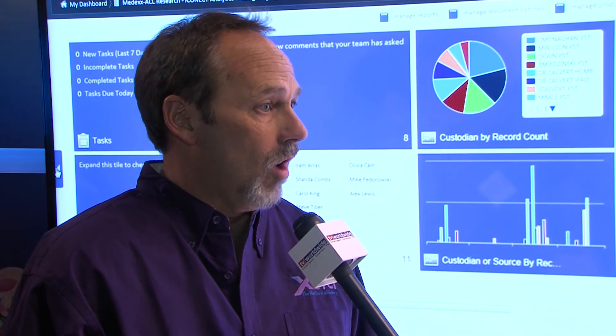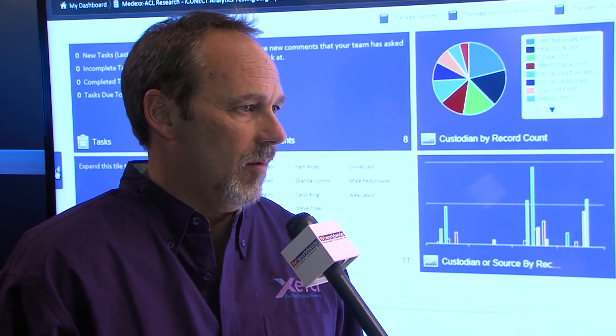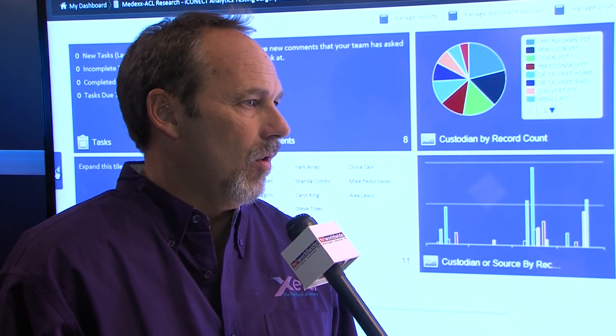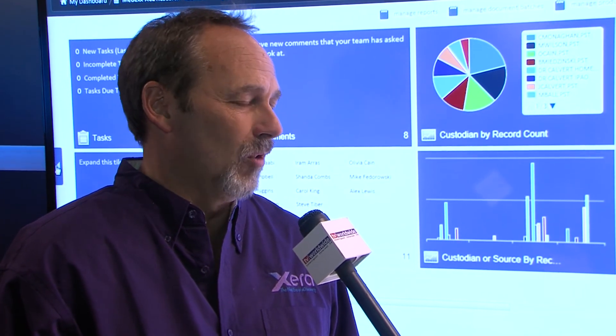Well, you've got a great product here. If people want to find out more about Xera, where should they go on the web? They can certainly go to our website, which is iConnect.com — iConnect with one N. There they can ask for a demo, look at videos, and find lots of different ways to learn more about the exciting stuff we're doing. Thank you very much for letting us in your booth here. Ian Campbell, President and Co-Founder of iConnect and the Xera product. Dave Gardie here on the floor of Legal Tech 2014 at the New York Hilton. Stay tuned for more.